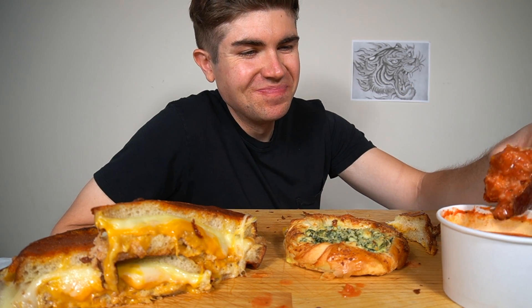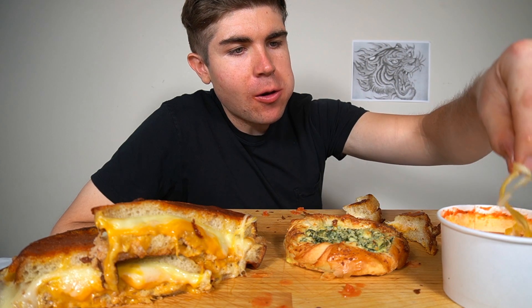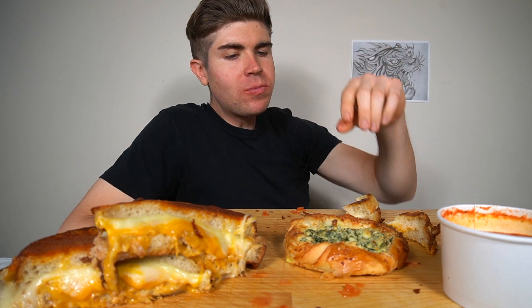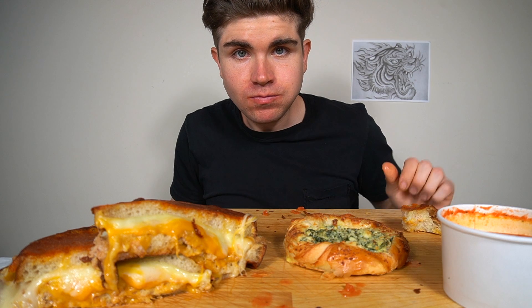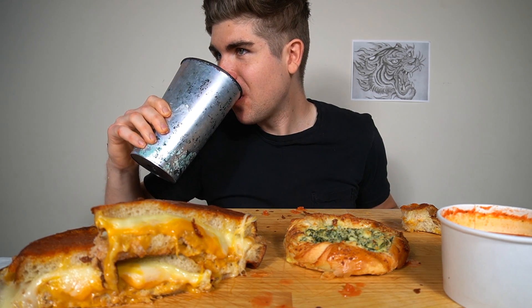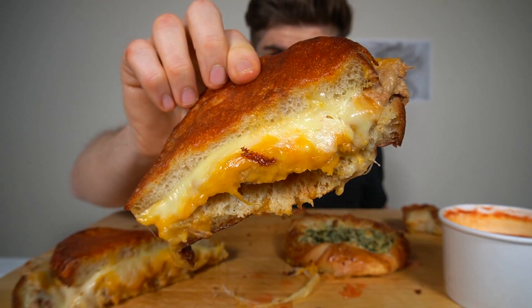Yeah, I'm just being cheesy. Can I dip it in there? As fat as this sounds, it works amazingly. Okay, now we're gonna try this one — subscribe for cool stuff like this.